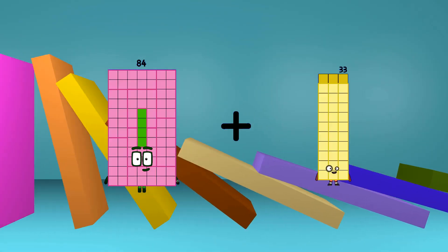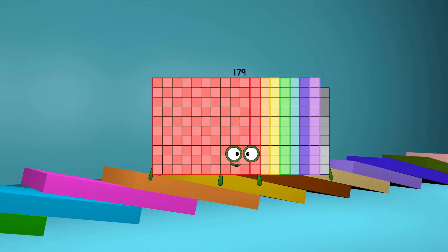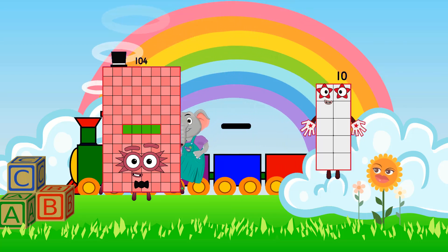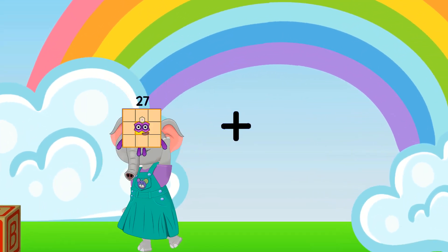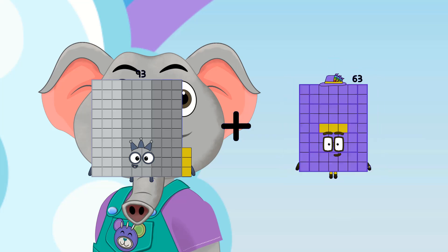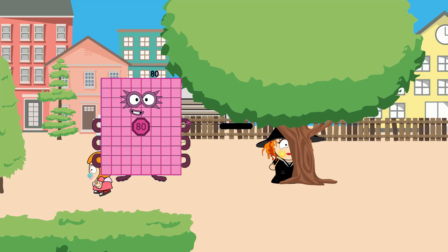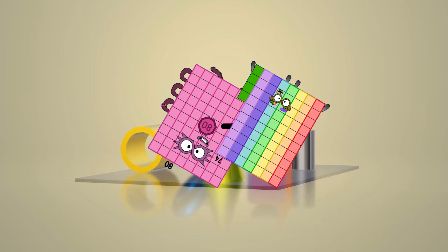84 plus 95 equals 179. 104 minus 34 equals 70. 93 plus 77 equals 170. 80 minus 74 equals 5.